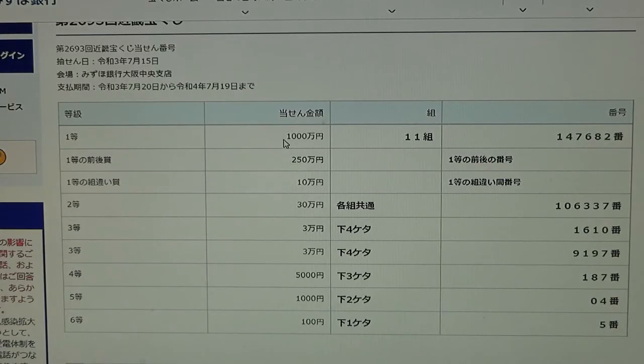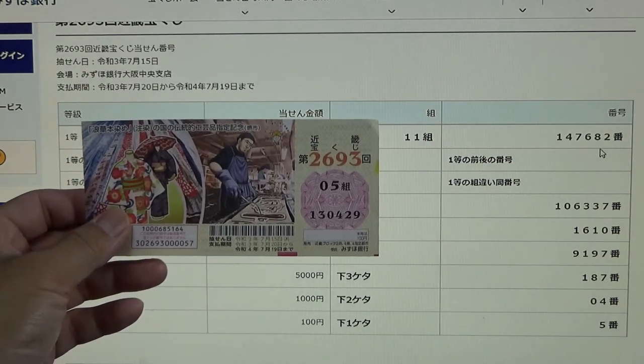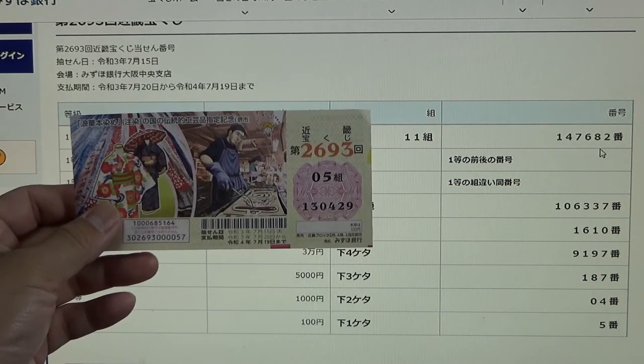To win the first first prize, Isenmanen, you must have grouping number 11 with these exact numbers in the exact order: 147682. I have 05 130 429. No good.